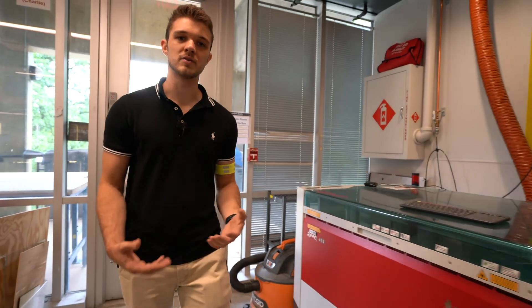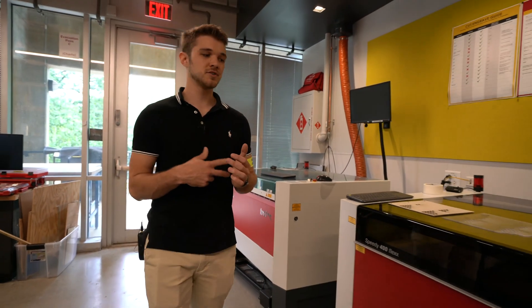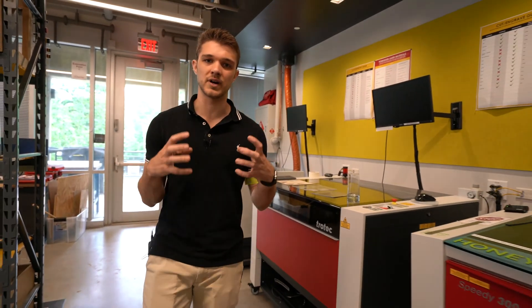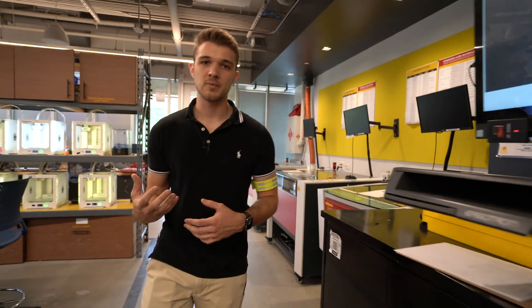For most things 2D, we have our four Trotec laser cutters. We largely use these to cut wood and acrylic, but they can also engrave on metal and glass. We even have a rotary attachment for you to engrave round objects. Different students use these to help aid in prototyping their capstone projects, as well as some of their lower level classes like the robotics classes.